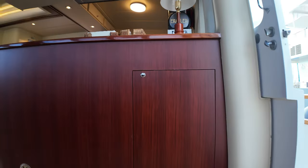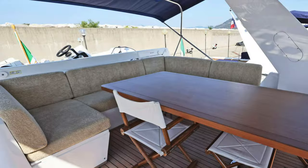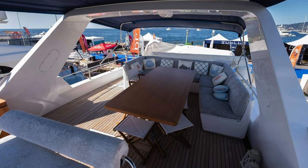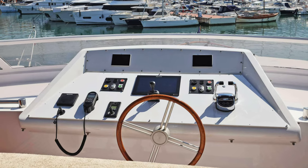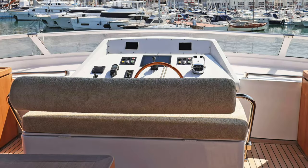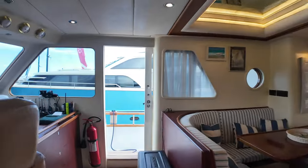Before heading down to the engine room, let me show you the flybridge. The boat deck is located on the aft section of this deck, and as you move forward there is a seating area to port. Past the seating area is the midship's helm position, flanked on either side by plenty of storage space.